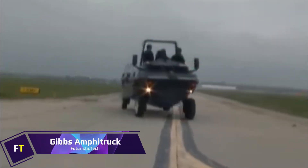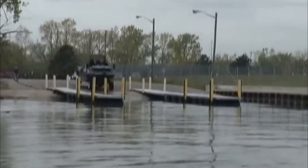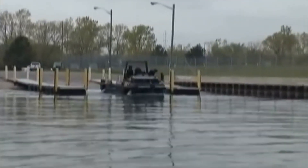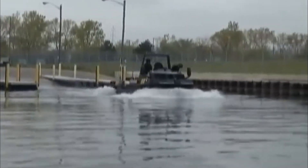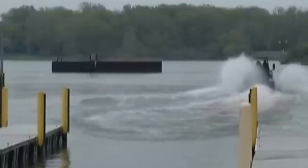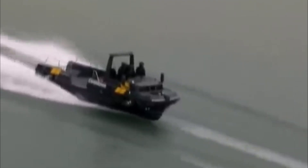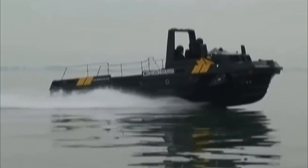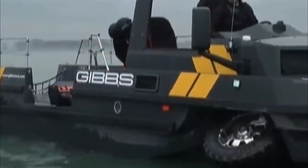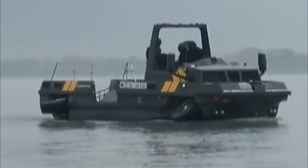Gibbs Amphitruck. Also referred to as the Humdinga, the Gibbs Amphitruck is a one-of-a-kind vehicle able to function on both land and water. The car is equipped with four-wheel drive and powered by a supercharged V8 gasoline engine that produces 350 horsepower. On land, it is capable of reaching freeway speeds, while on water it can go faster than 30 miles per hour, with only a very brief transition period. The Amphitruck is 7 meters in length and available in both 3-seater and 6-seater variants. It is particularly useful for first responders where quick response is critical, and equally suitable for personal or commercial use, including rescue, utility, and leisure activities.